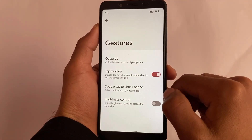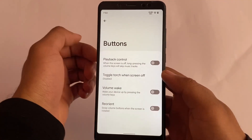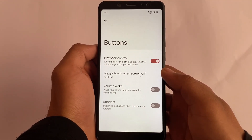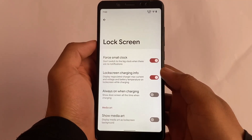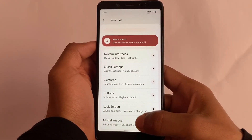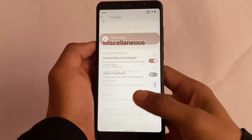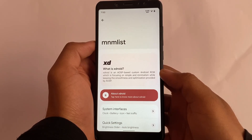We'll see that in upcoming updates. Gestures include double tap to sleep and similar options. Buttons have a playback control option which is very useful, and volume wake and reorient options are also present. Lock screen has a force small clock option available, which is quite useful in Android 12. Miscellaneous has the advanced restart option, and everything else is just fine.